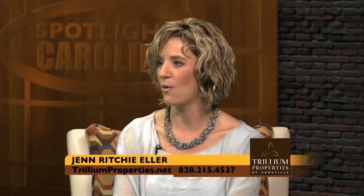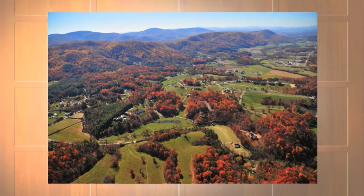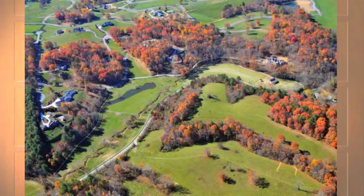You call this a non-development development. What exactly does that mean? Well, this community was supposed to be 38 one-acre lots, and as my partners and I walked the land, we really felt that it should not be turned into a subdivision. So what we decided to do was just follow the natural contours of the land, and we created five estate tracks based on the ridge lines, and have really been able to offer kind of a mini farm to buyers out there.